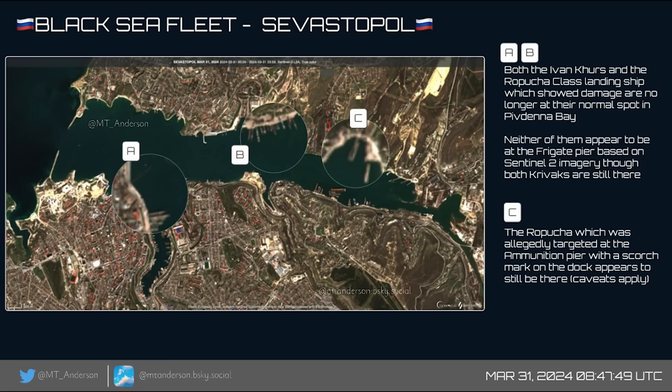Hello everyone. I thought I'd take a look at some new satellite imagery of both Sevastopol naval base and Novorossiysk. The imagery from Sevastopol isn't too clear, but it does show us some interesting things. This is from March 31st and is shared by MT Anderson on Twitter.